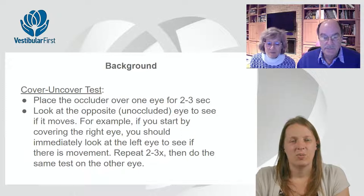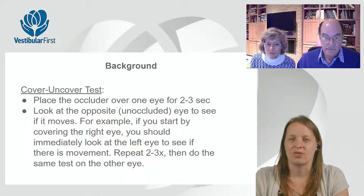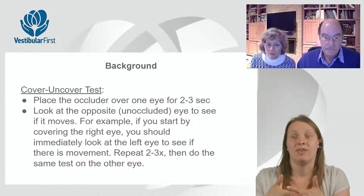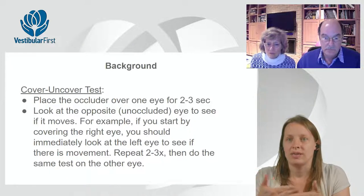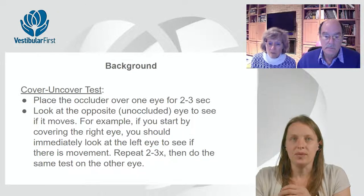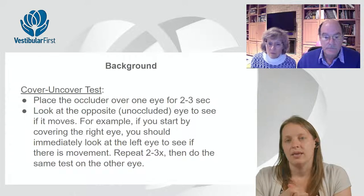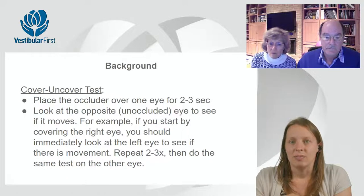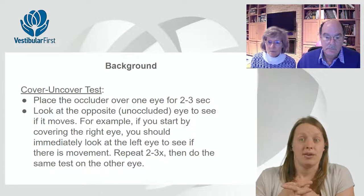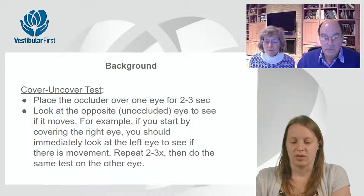When I learned these tests — the cover-uncover and cross-cover — they taught us this is like a gross screening: if someone has had a major stroke you might see what they call a skew deviation. It's limited utility, which doesn't make it no utility, but it's certainly not giving us all the answers. These tests showing the different terms — ESO if an eye is turned inward, EXO if turned outward, and vertical misalignment is termed hyper — and that can apply to tropias or phorias.